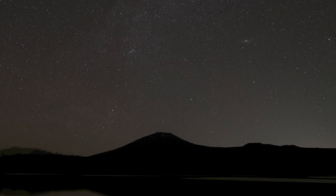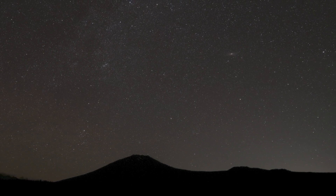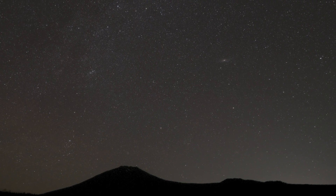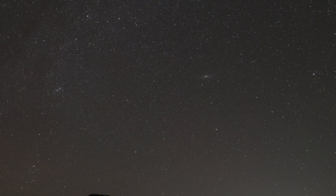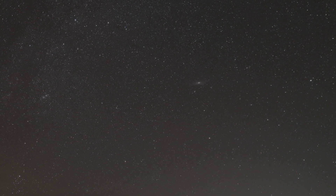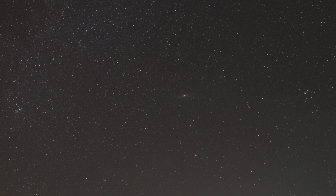It is the closest spiral galaxy to our own Milky Way, being only 2.5 million light years away. It is also the most distant object visible to the naked eye. From a dark site, you can see it as a faint smudge against the night sky.